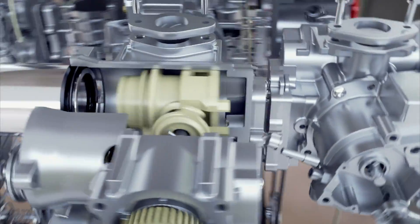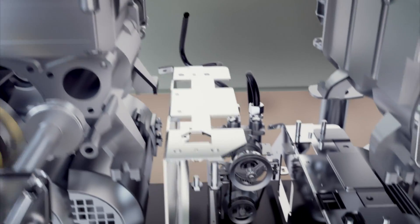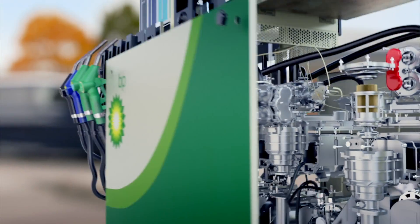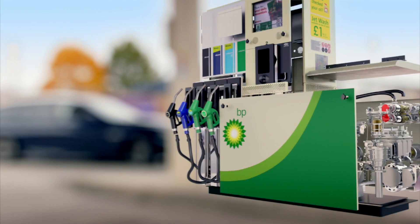A meter measures the fuel to the 10,000th of a gallon, and a belt-driven vacuum pump sucks out the flammable vapor so the fumes don't ignite, safely filling more than 400 cars a day.